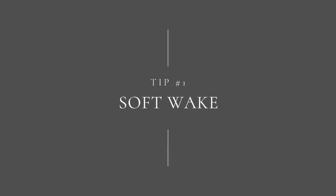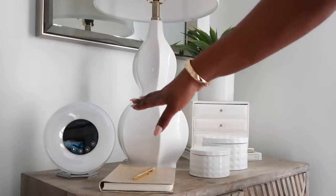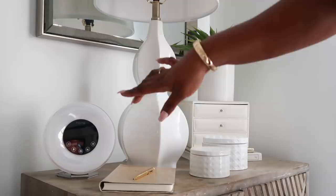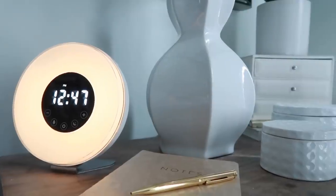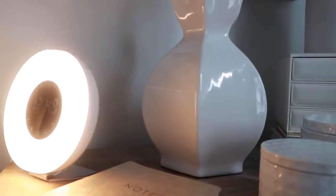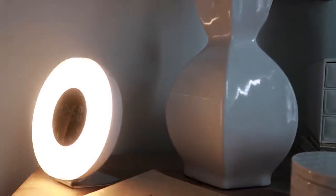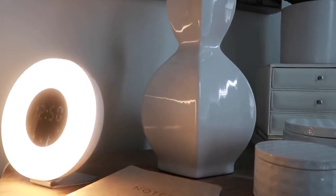Tip number one is give yourself a soft wake. I have never been a fan of an alarm clock because you're sleeping and then you're awakened by this loud sound — it is a stressful way to start your day. What I have is a soft wake alarm clock that uses light simulation to create the sun rising, waking you up softly by slowly increasing the light. It's a more calming, relaxing way to wake up.